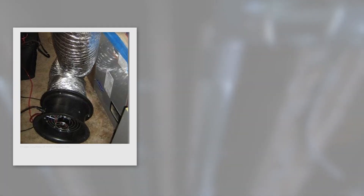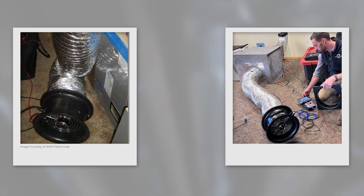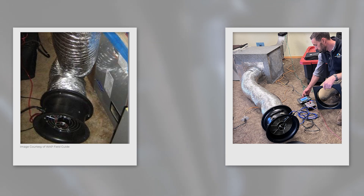A duct blaster can be used to determine total duct leakage. This is typically done for new construction or code testing, but is a very good idea in retrofit situations.